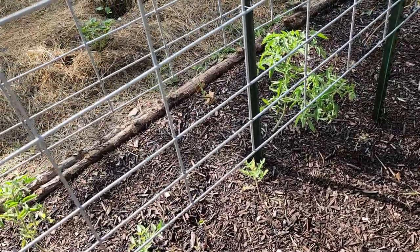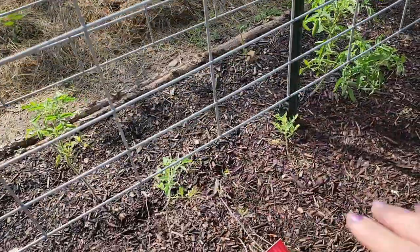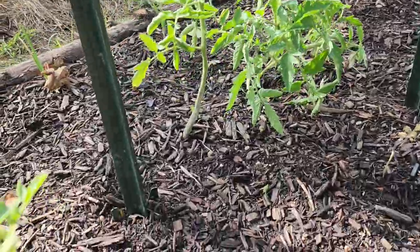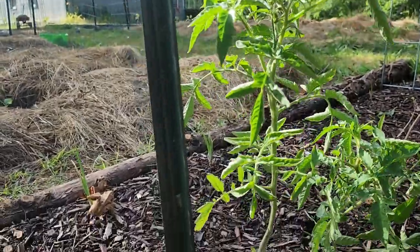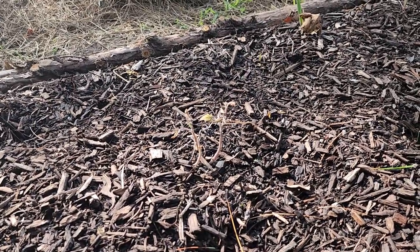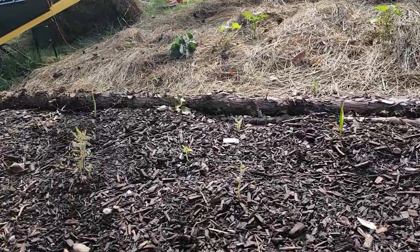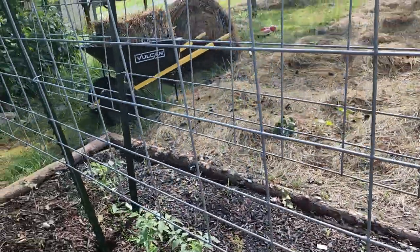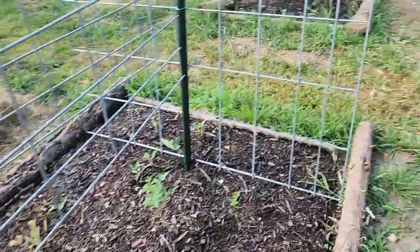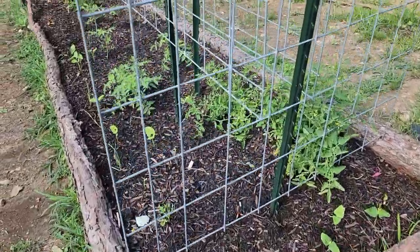It's stumped me how in the same row, the same variety of tomato, one can be this big, and the one right next to it is all shriveled and tiny, and the next one is fine. I don't know. But it does make me happy that I have extra plants I can plant just in case. And the beans are coming up.